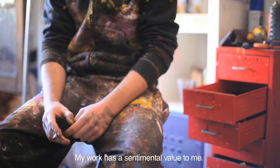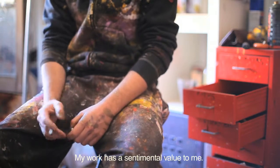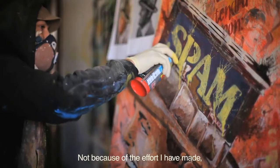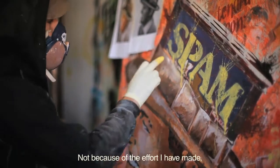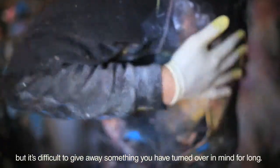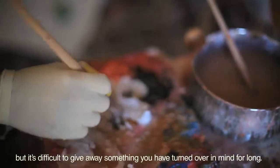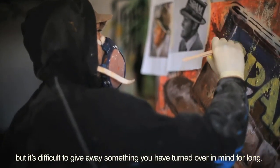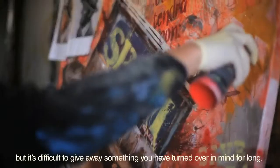Le doy bastante valor, valor para mí, un poco sentimental o tal a las obras, más que porque estén pintadas en sí o por el trabajo que me llevó pintarlas — es por la idea, porque es desprenderme de algo que me costó, más o menos tiempo crear y pensar.